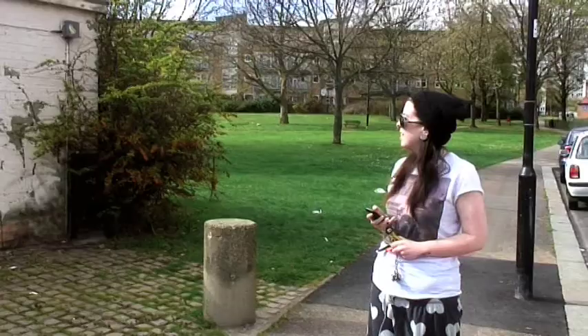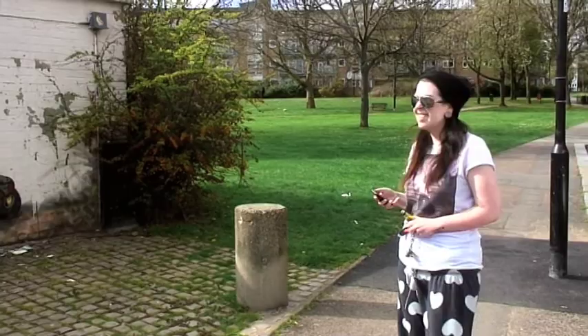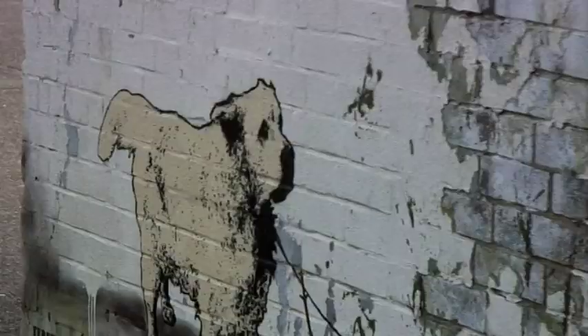It's amazing — the estate's just been so bad for years. It's nice to see something nice on the walls and not swear words and tags. Yeah, it's nice to see some actual art.